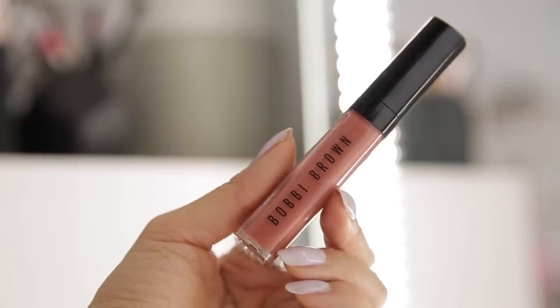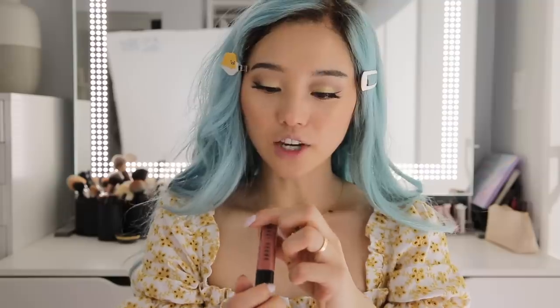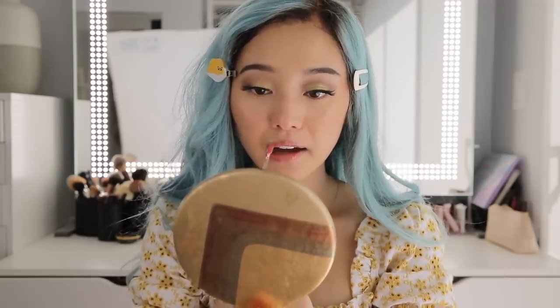For my lip color, I'm going to go in with Bobbi Brown's Crushed Oil Infused Gloss in the shade Free Spirit. Alright, now we'll take off these clips — this is the finished look! I am very excited for my Zoom party. We are going to play Scattergories, which I think will be so fun. I have planned everything — I'm going to send everyone the photos of the list and then we're going to do it together.